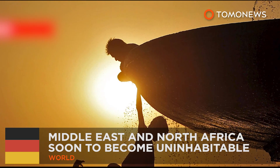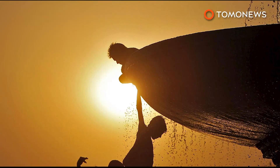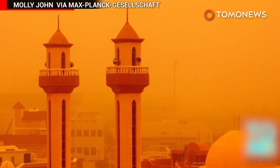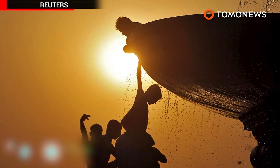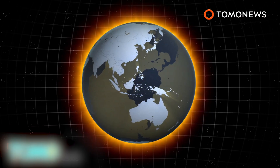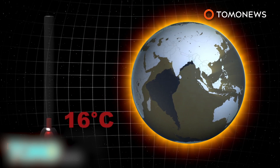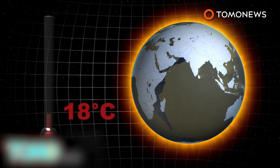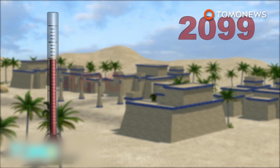Middle East and North Africa are soon to become uninhabitable. A group of researchers believes temperatures in the Middle East and North Africa will rise dramatically over the course of the 21st century. The research suggests even if Earth's average temperature increases by 2 degrees Celsius, summer temperatures in the Middle East and North Africa will increase more than twice that. The temperature could rise to 46 degrees Celsius during daytime by mid-century, and could be as high as 50 degrees Celsius at the end of the century.